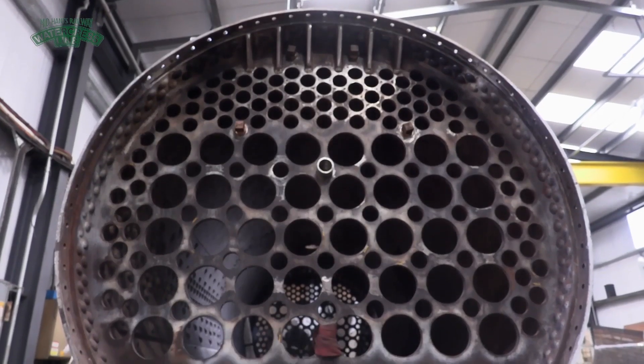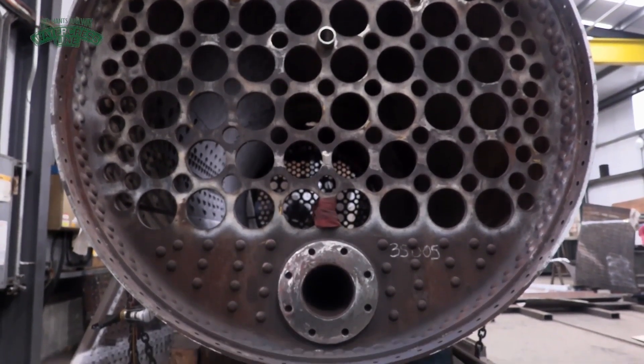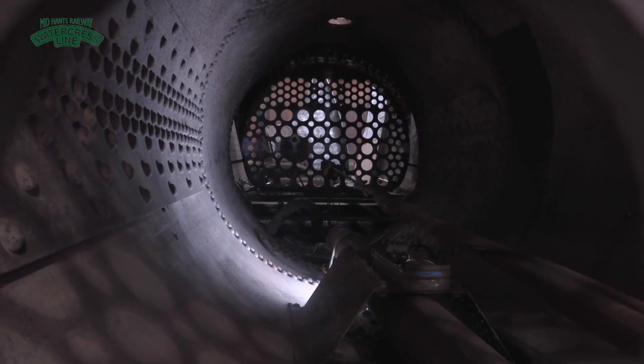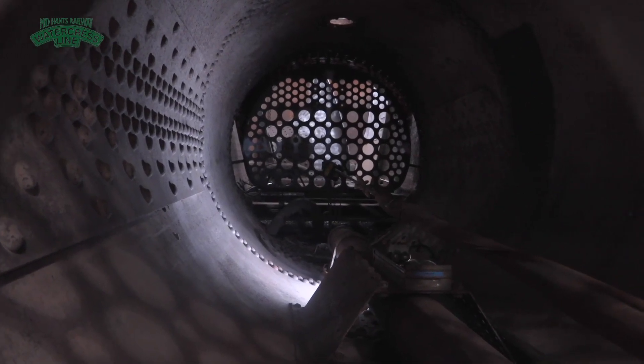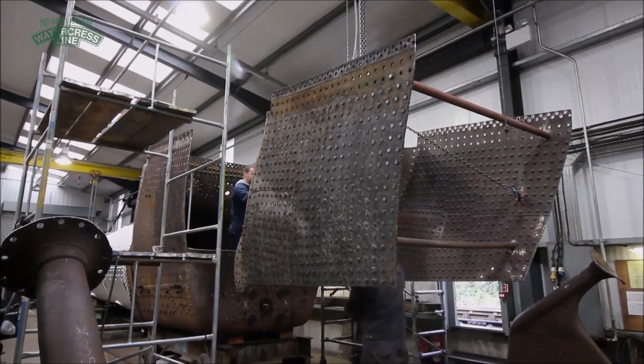The key stages are: initially we would take all the tubes out of the locomotive, remove all the boiler fittings, remove the dome so that we could get access inside the boiler — and that's when we make an assessment. The boiler inspector would come in and give his assessment as well, and then we decide how much plate work needs replacing.